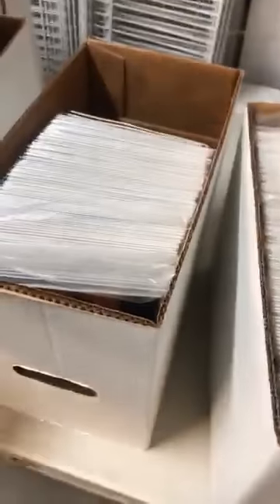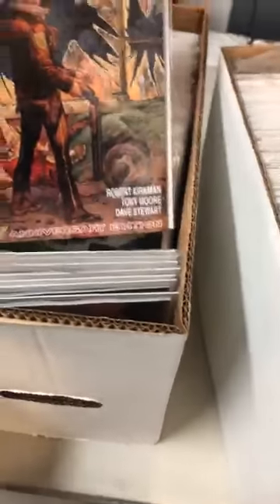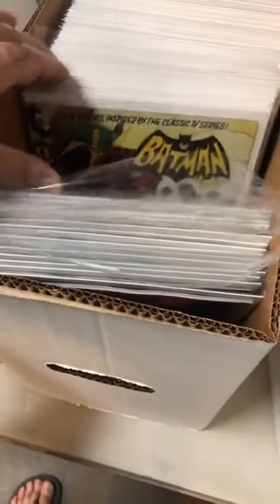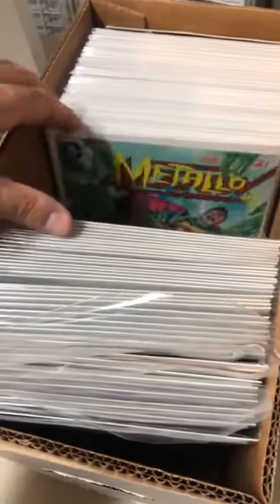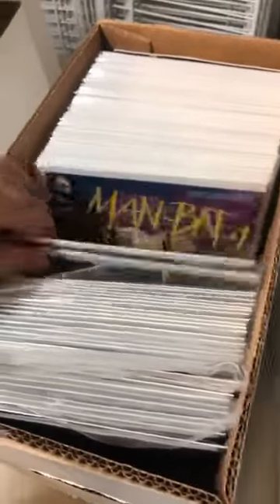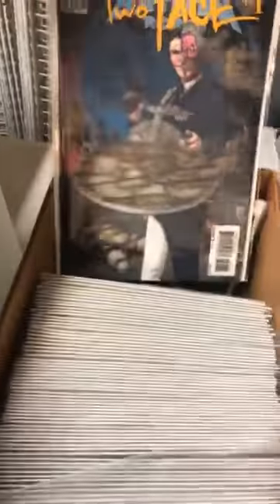We're looking at Outcast, a Walking Dead — just number one, but whatever, it's not expensive. Son of Anarchy, Batman 66, Batman/Superman. Then you have all the covers for the 52s — not bad. I think he has both of them: the regular covers and the holographic covers.